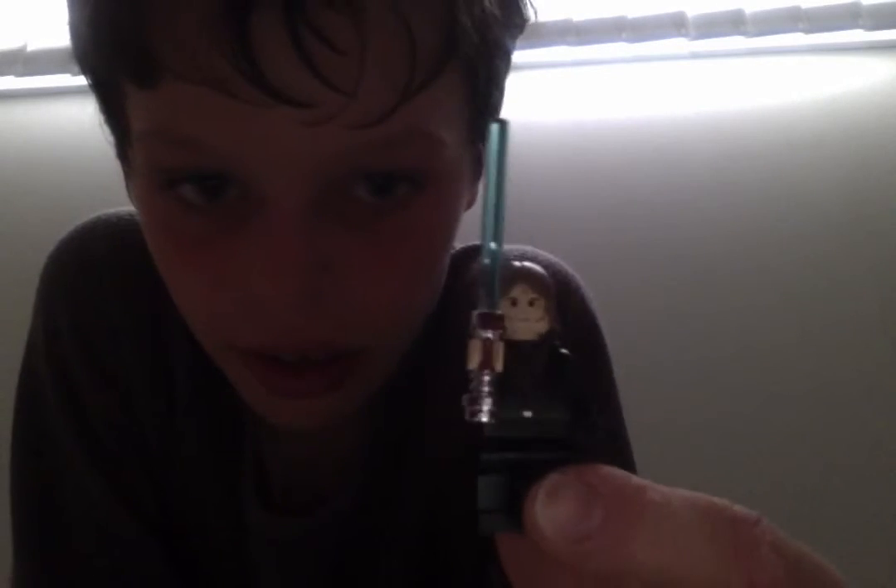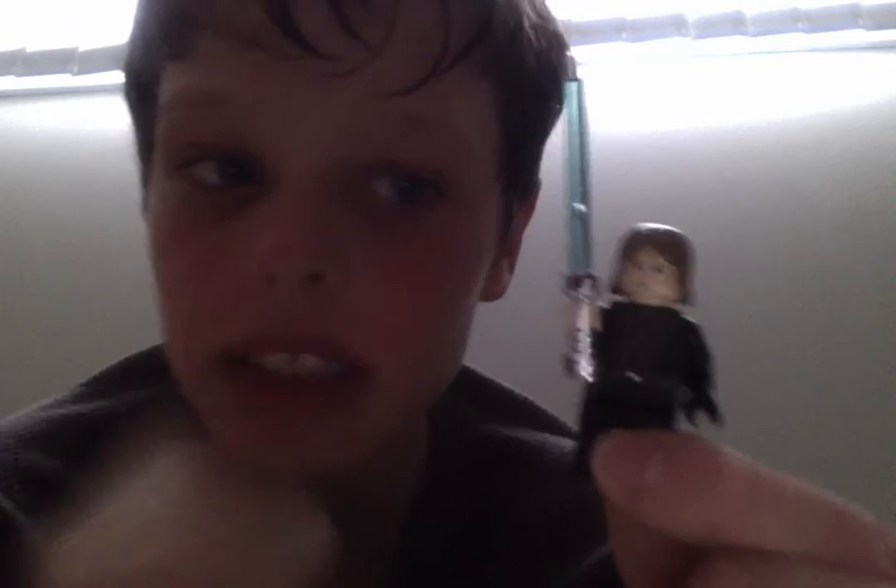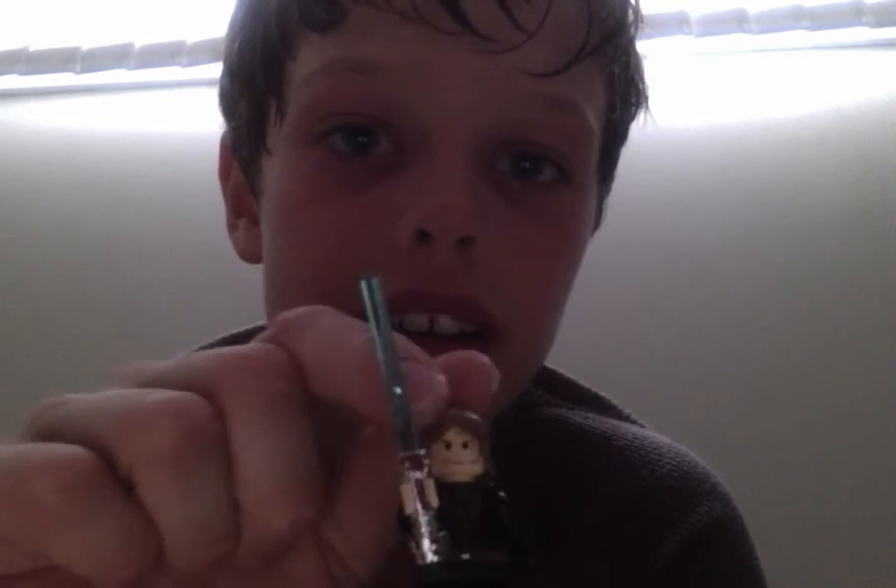Here we got Dark Anakin — well, not dark because he doesn't have his cape. This is the one from the Jedi Starfighter, with the pit droid. He's got his silver lightsaber because of the black hand. He's got his lightsaber, his hair, his head, his black torso, and his black pants.